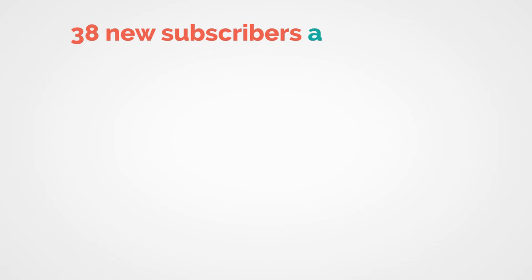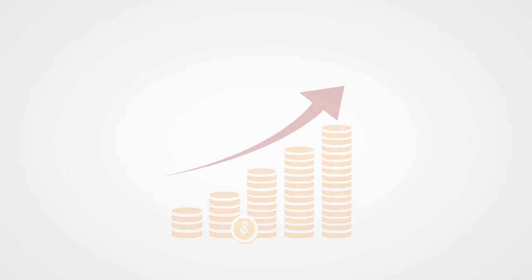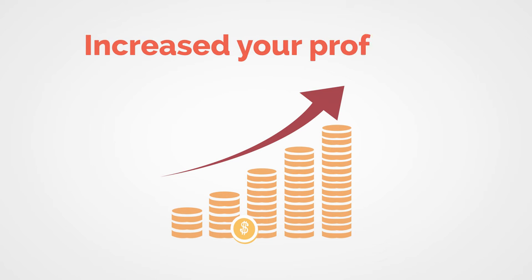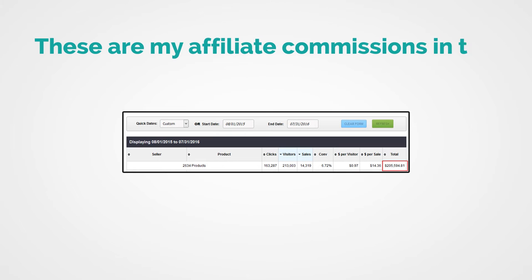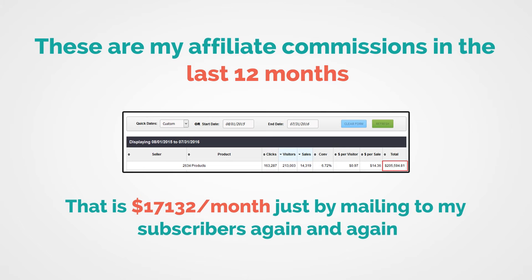It doesn't stop there, though, because you got 38 other new subscribers who haven't bought yet. They will also check the emails you sent them, and ultimately those emails send them back to your affiliate offer, so you'll probably pick up a couple more sales right there. That's not all, because you also have a list that you can build a long-term relationship with and promote other things to them to make affiliate sales. Suddenly, you have increased your profits five-fold, and it still doesn't even count the lifetime value of each subscriber. I made $205,594 in affiliate commissions in the last 12 months.